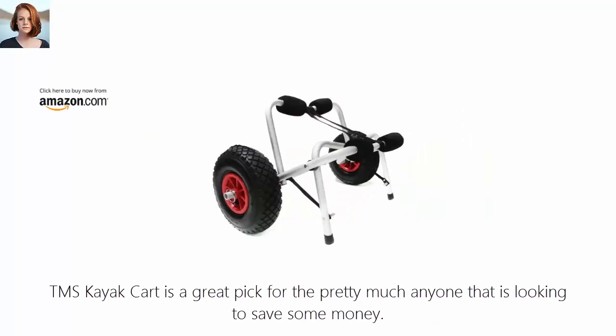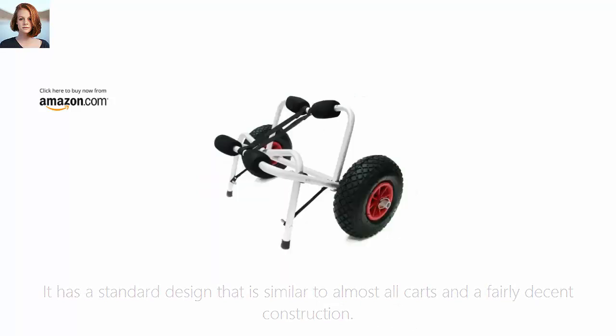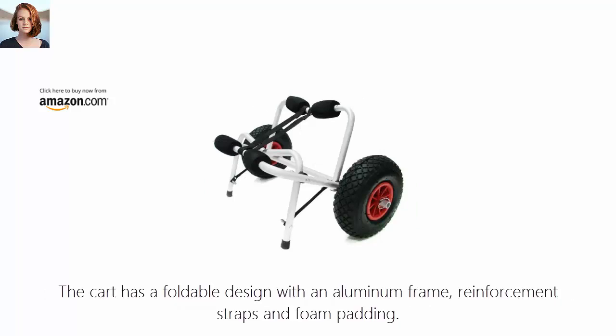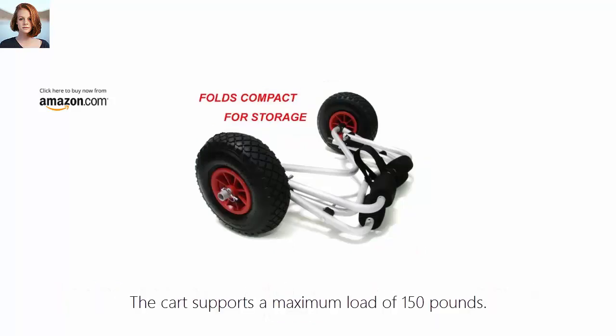Number 1: TMS Kayak Cart. The TMS Kayak Cart is a great pick for pretty much anyone looking to save some money. It has a standard design similar to almost all carts and a fairly decent construction. What sets it apart is the low price tag. The cart has a foldable design with an aluminum frame, reinforcement straps, and foam padding. The wheels are quite large and do a good job at absorbing shocks from road bumps. The cart supports a maximum load of 150 pounds.